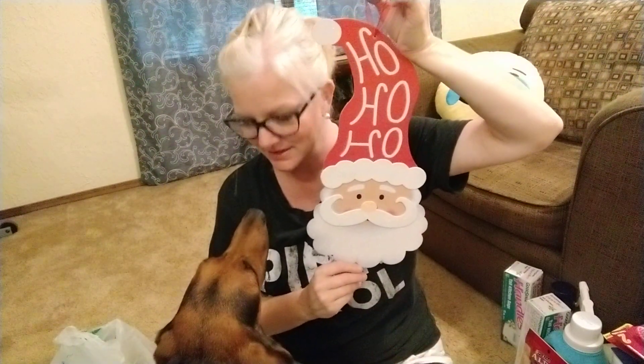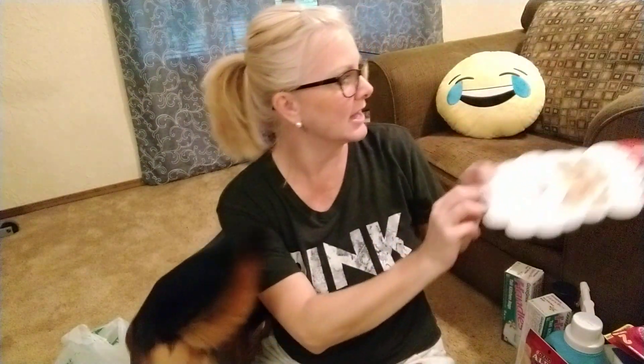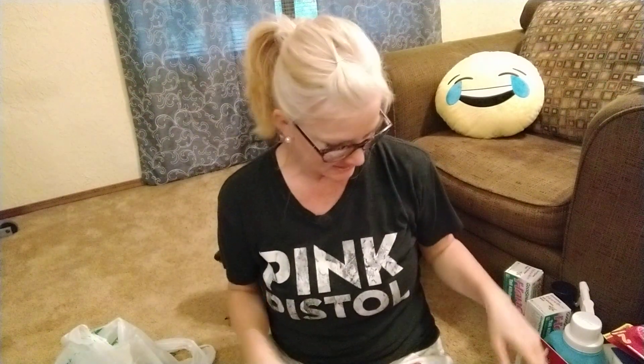Look at this — isn't he the cutest thing you ever saw? He's a little cardboard ho-ho-ho Santa. I'm about to blow up my house this Christmas. I love Christmas but I'm not normally a decorator, but this year I just want to go all out. And I also got this cute 'Let It Snow' sign.